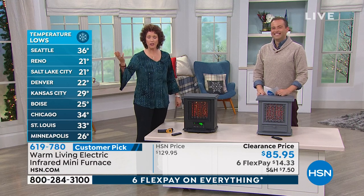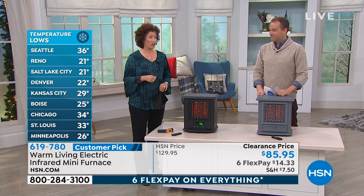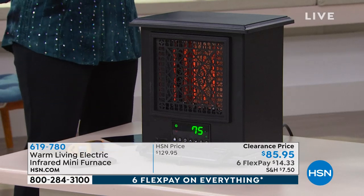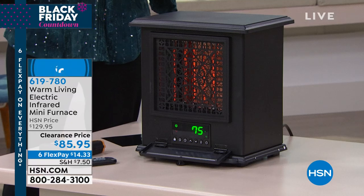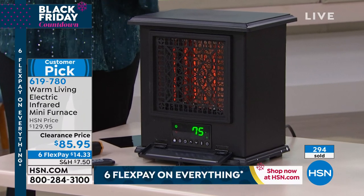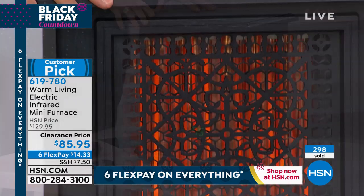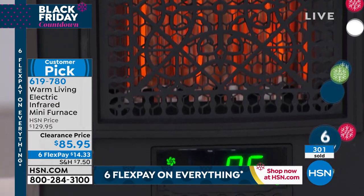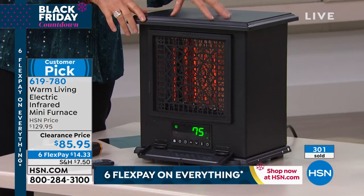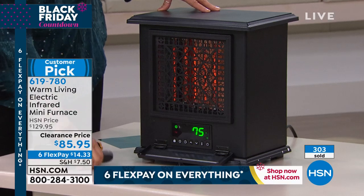Imagine if your furnace didn't have to kick on all the time. In the middle of winter, you bring your temperature to 60 degrees — say you're going to save hundreds of dollars. If you use one of these in your living space, you can take it with you into the bedroom. At this price, a lot of people are buying two — one in the bedroom, one in the TV room. It's going to heat 1,200 square feet, so you bring your temperature down to 60 and bring this in whatever room you're in, however hot you'd like it.